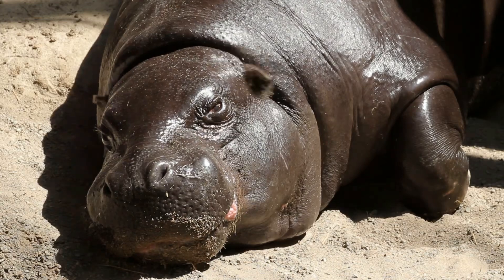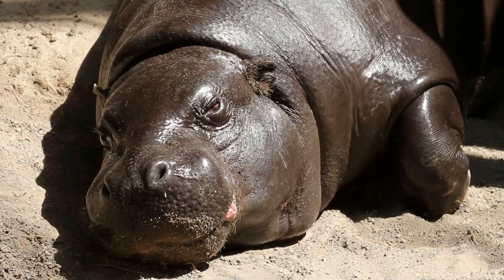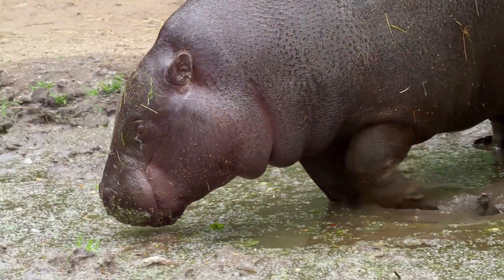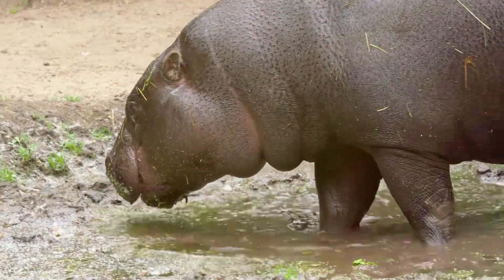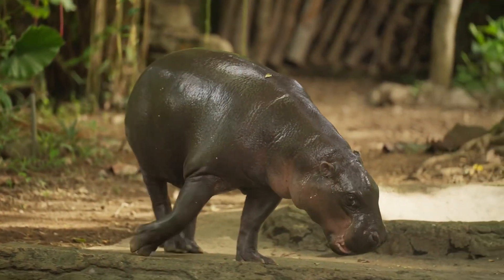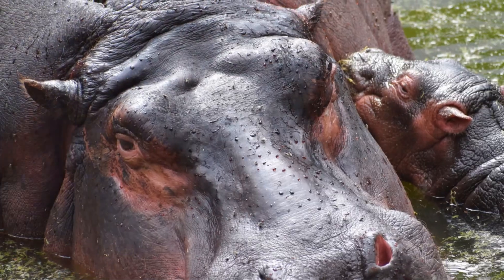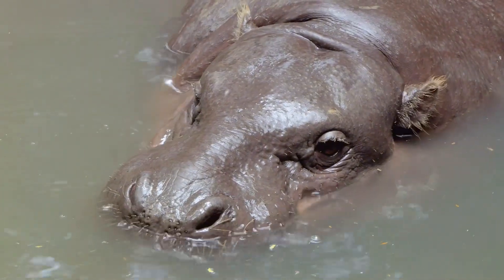Moo Dung is a pygmy hippopotamus, and if you haven't heard of pygmy hippos before, let me fill you in. These little guys are native to West Africa and are much smaller than their common hippo cousins. Adults weigh around 600 pounds, whereas common hippos can tip the scales at a whopping 4,000 pounds.